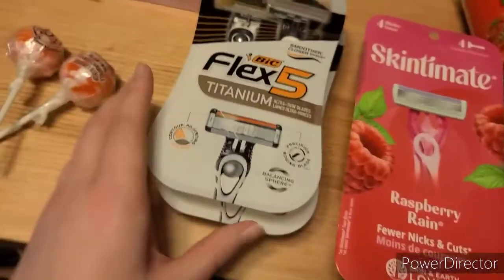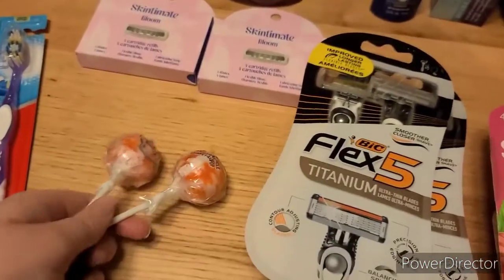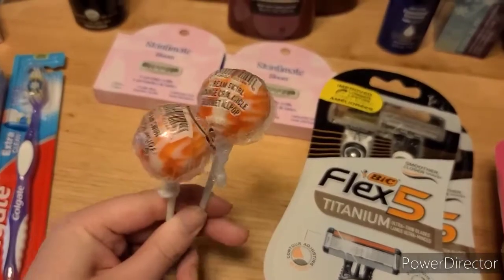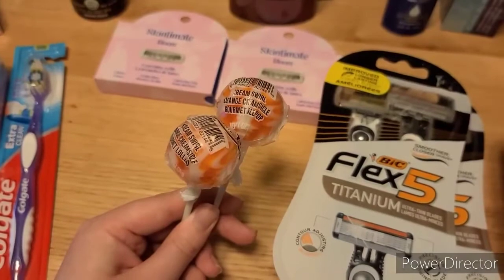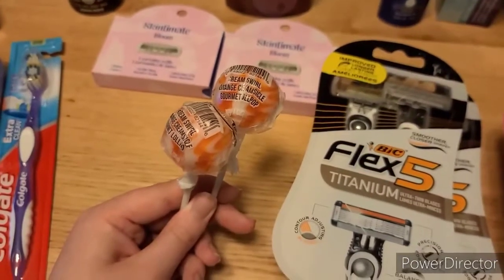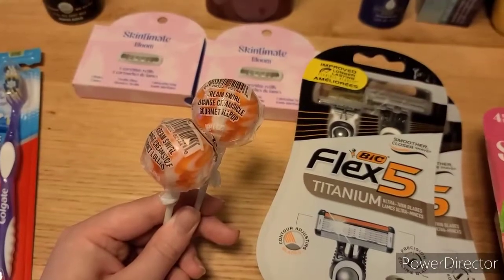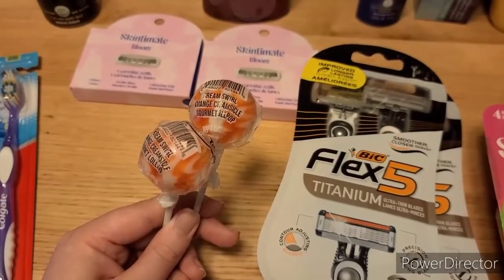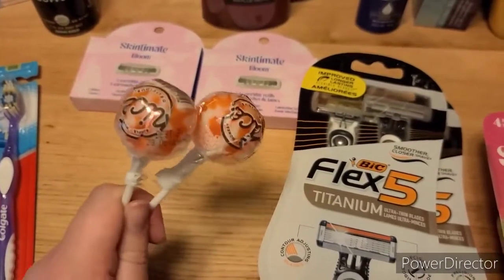Moving over to a very small Walgreens selection. The reason I got these lollipops — they're $0.50 each, they're by the checkout — I needed filler items to use some register rewards. You can't use a register reward on an item that already has a coupon on it; the system basically treats it as a manufacturer coupon. So I had two register rewards I had to roll from last week — that's why these are in here.